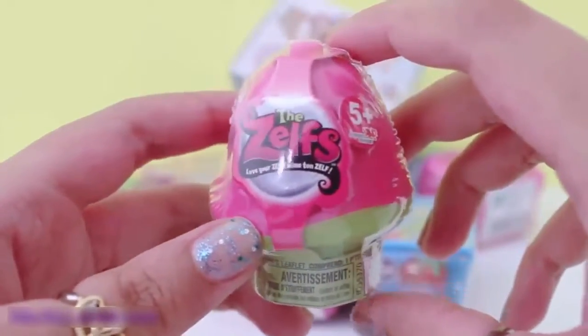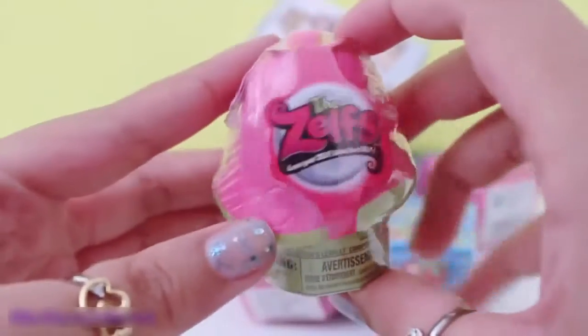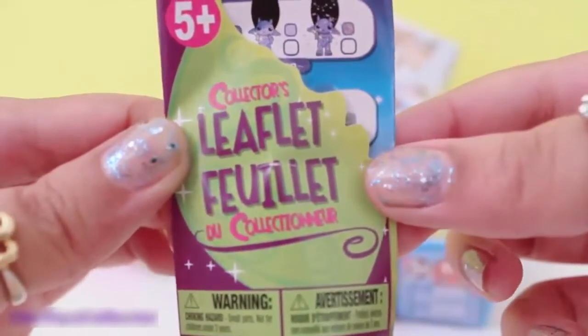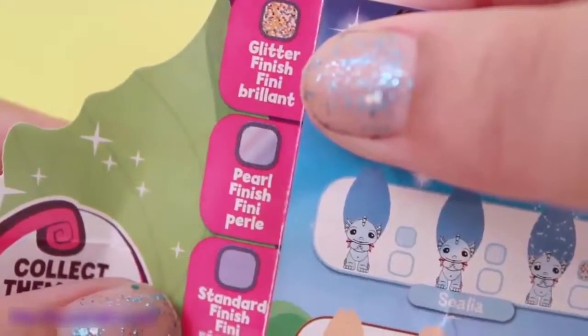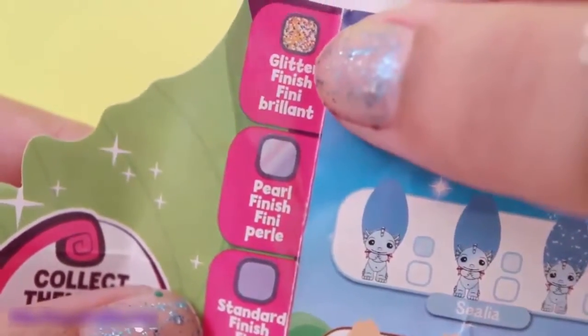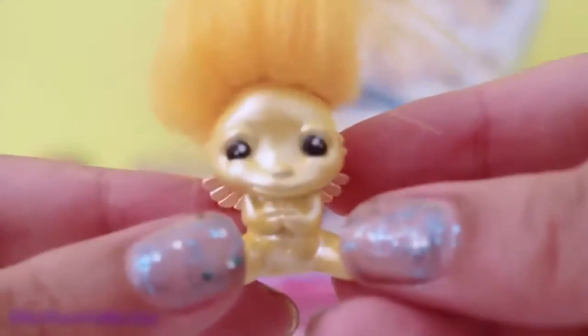The first surprise that I'll be opening is this Zelf's mushroom pod. These are super, super cute. The Zelf's mushroom pods also come with a collector's leaflet, and inside you can see all the cute Zelfs that you can collect. The Zelfs also come in three finishes: glitter finish, pearl finish, and standard finish. And the Zelf that I got today is Billy.